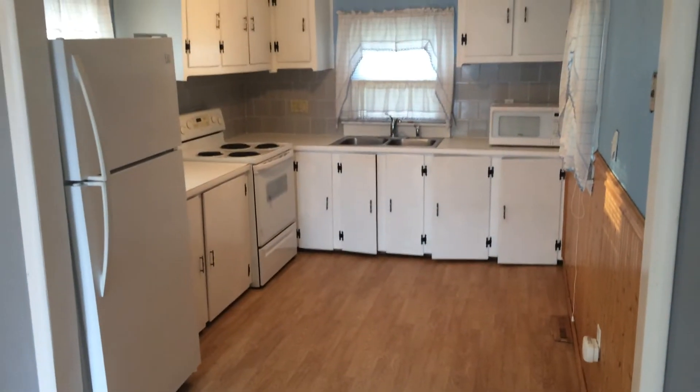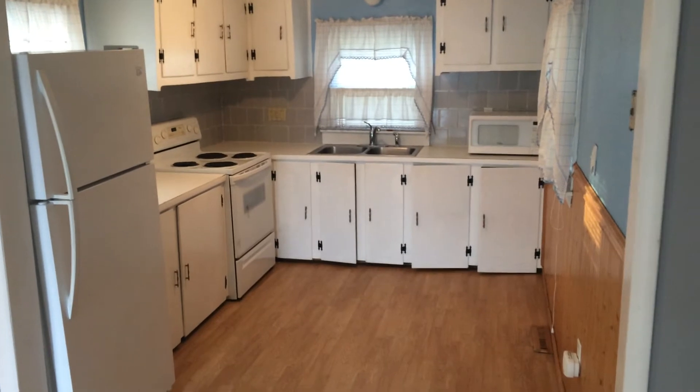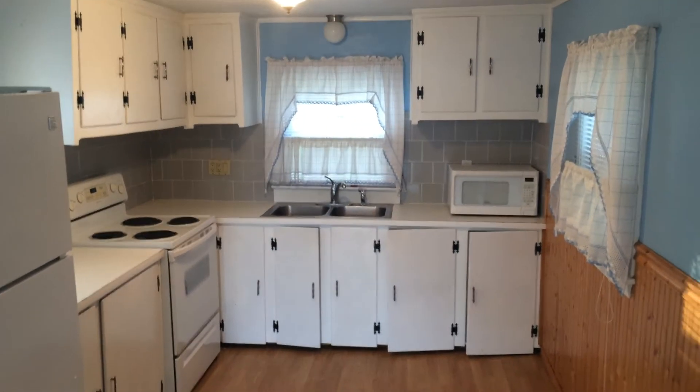Behind me here we have our kitchen area — fridge to my left, electric stove, dual-basin sink with spray nozzle, as well as a microwave for tenant use. And as you can see, we have plenty of cabinets.